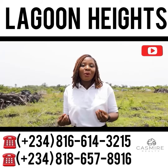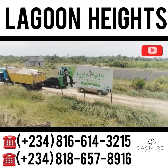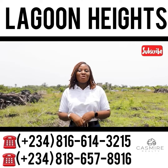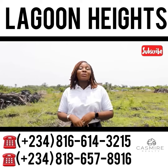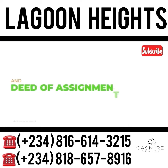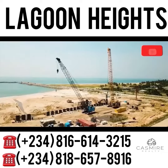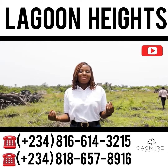With massive ROI potentials at strategic locations, Lagoon Height Estate is no exception. This estate is located in Orimedu, Ibeju-Lekki — a 600 square meter plot estate with a registered survey title and deed of assignment, sharing the neighborhood with Dangote Refinery, the Deep Sea International Seaport, Lekki Free Trade Zone, and many more.